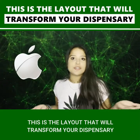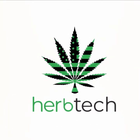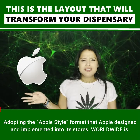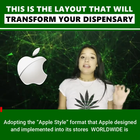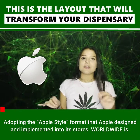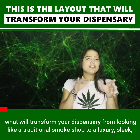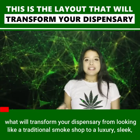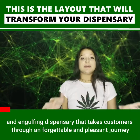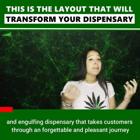This is a layout that will transform your dispensary. Adopting the Apple style format that Apple designed and implemented into its stores worldwide is what will transform your dispensary from looking like a traditional smoke shop to a luxury, sleek, and engulfing dispensary that takes customers through an unforgettable and pleasant journey.